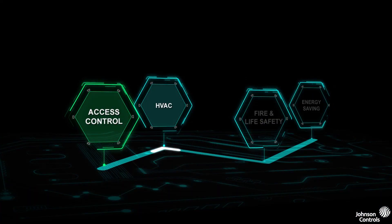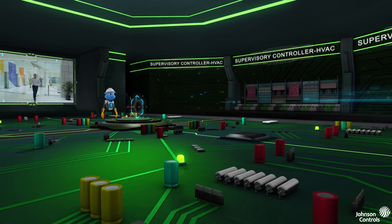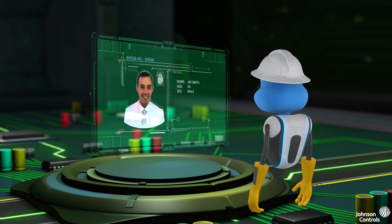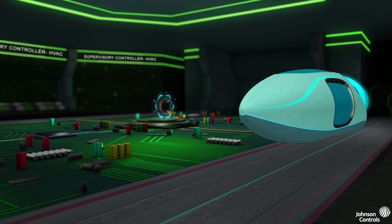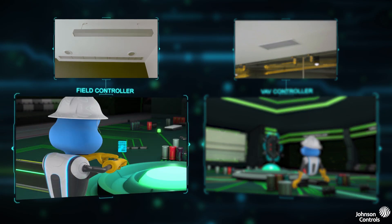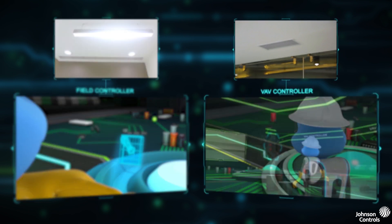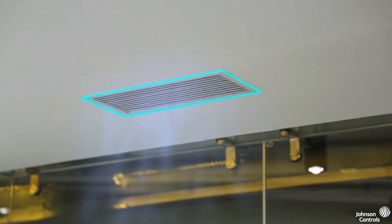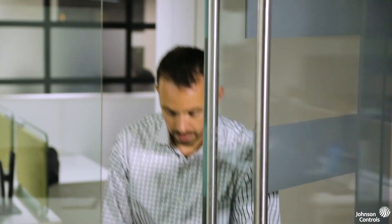In addition to granting building access, BAS controllers can also tell other systems that Jim has arrived and get his office ready for him. Mr. BAS proceeds towards the HVAC and lighting department. The data in a BAS tells the lighting system to turn on the lights. Mr. BAS signals the equipment to change the amount of service provided to the area. The heating and cooling in Jim's office is maximized for energy savings overnight, and once he arrives in the morning, Mr. BAS warms up his office so he can be comfortable.